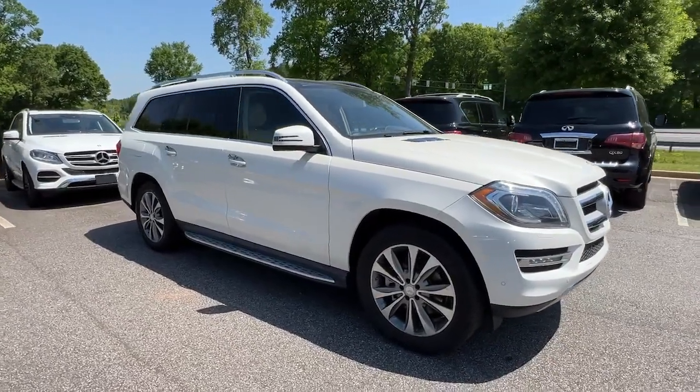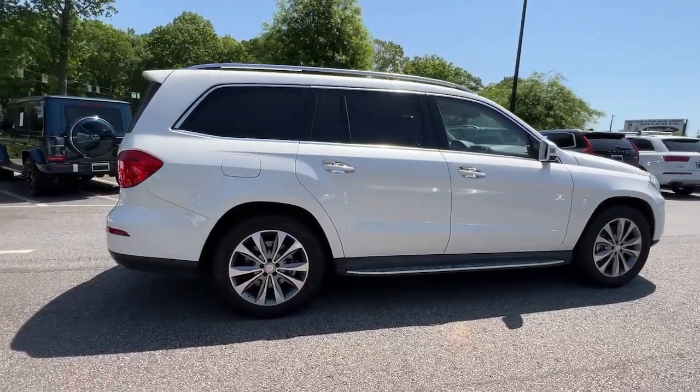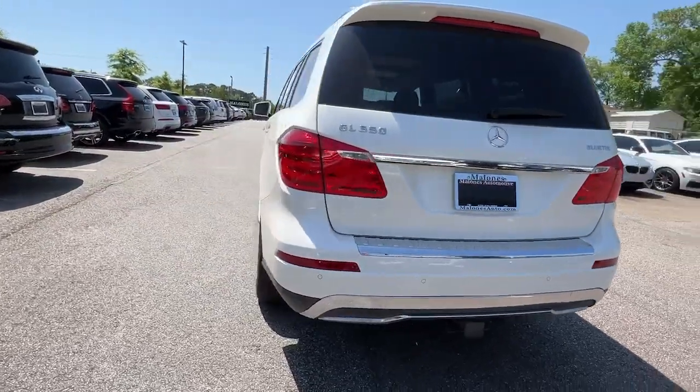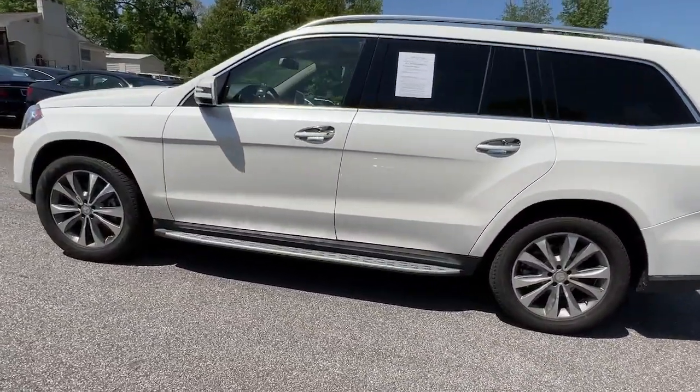Take a moment to check out the 2015 Mercedes-Benz GL-Class. With less than 40,000 miles on the odometer, this vehicle provides excellent value. This impressive GL-Class offers a luxury travel experience like no other.